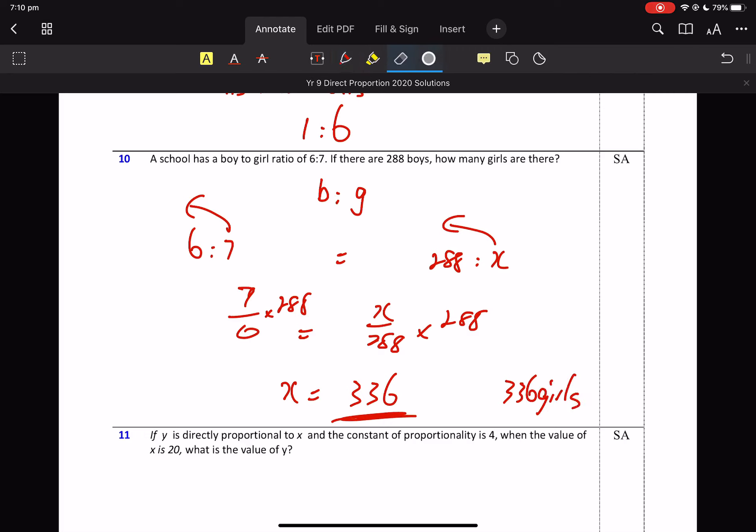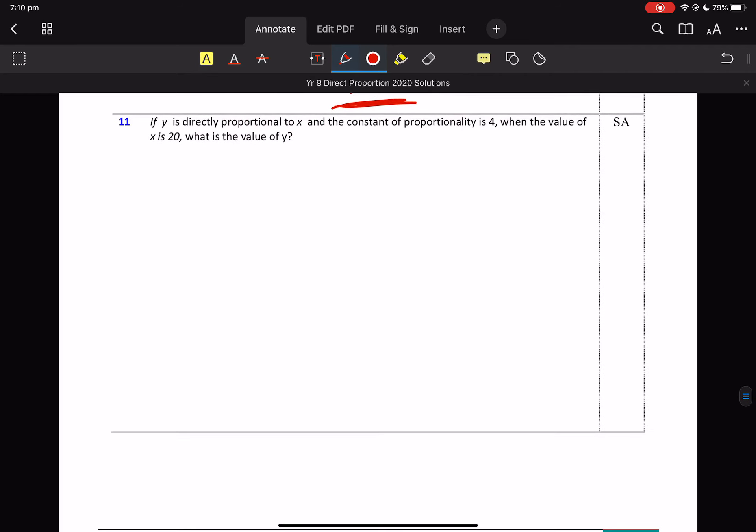It would be nice if you said 'there are 336 girls,' but if you get the answer, I'm just happy you've got the right number there. Y is directly proportional to X — you're looking at this, it's another easy question. Directly proportional: Y is before, X is after.